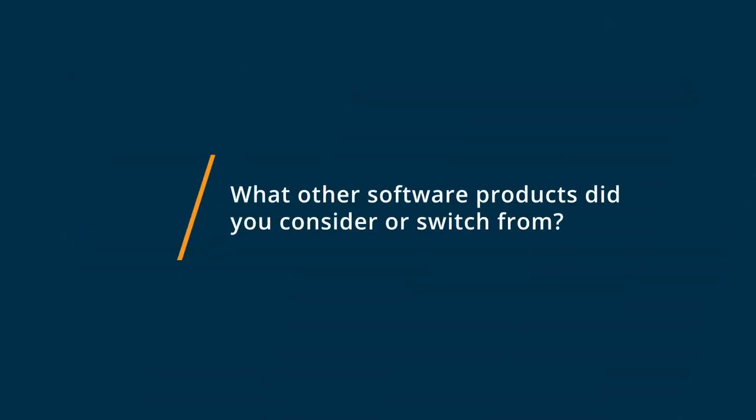I found Hotjar through either a business coach or perhaps a marketing video where the point was made that you really need to track your website's behaviors and your consumer journey from the beginning, and the best way to do that is to track behaviors — and that's how I found Hotjar.